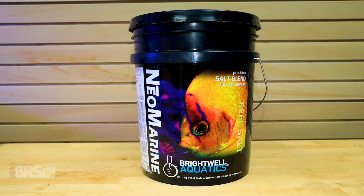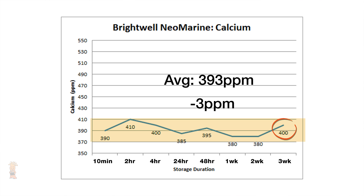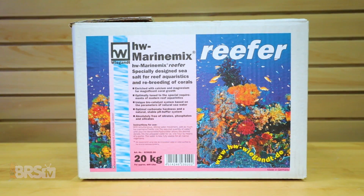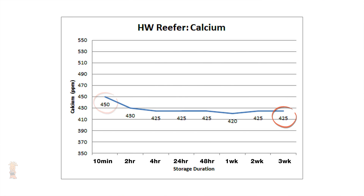Brightwell's Neo Marine is up next, and again we see a pretty flat set of results starting with 390 parts per million calcium and ending at 400, with the overall average coming in at 393 — only a surprising 3 parts per million deviance from the start point. HW Reefer showed slightly different results, testing at 450 parts per million right after mixing and then ending 25 parts per million lower after 3 weeks at 425, which is about an overall drop of 10 parts per million when factoring out the 10 to 15 margin of error, and pretty close to another salt that holds steady over time.